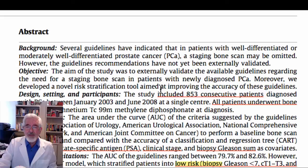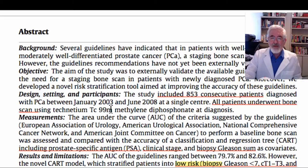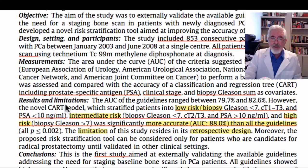Moreover, they developed a novel technique aimed at improving accuracy. In their patient cohort, they included 853 consecutive patients diagnosed between January 2003 and June 2008 in a single center. All patients underwent bone scan using Technetium-99. They measured the following factors: PSA, clinical stage, and Gleason score.